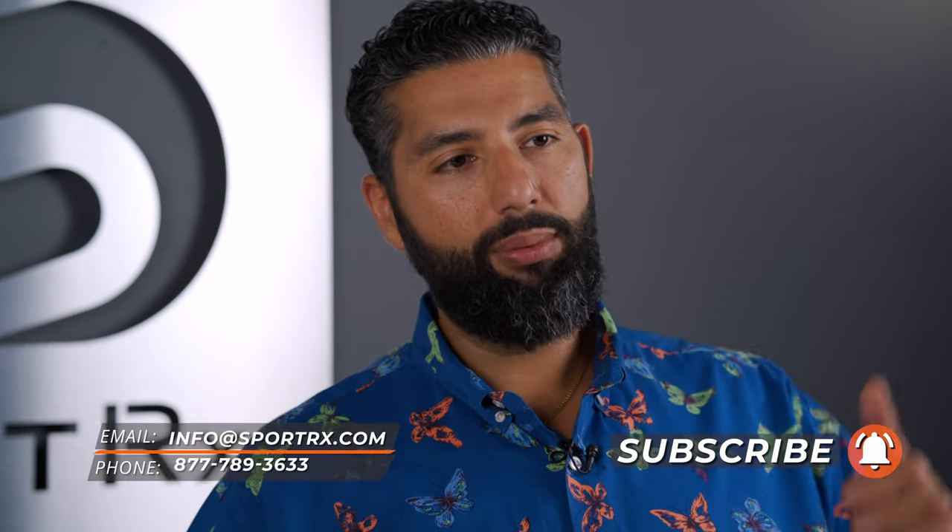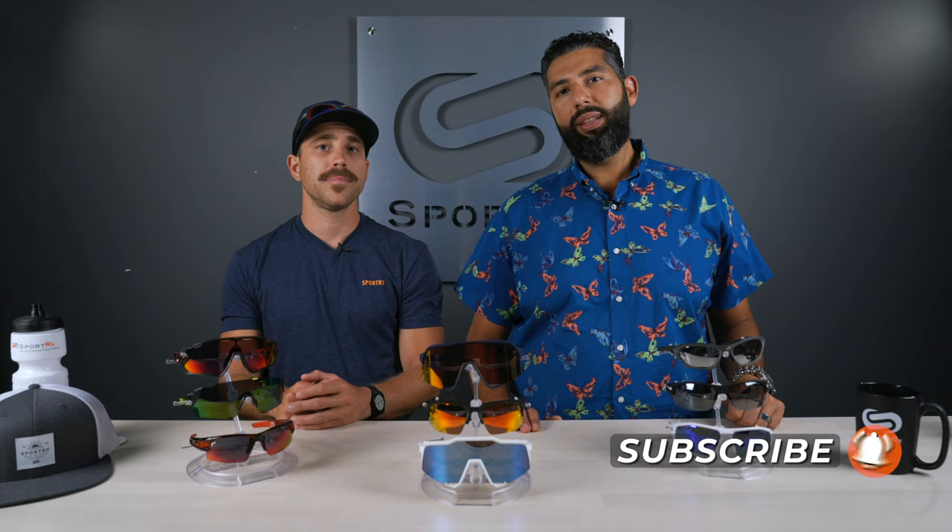If you have more questions after you watch this video, you're always welcome to call us. We have opticians — a lot of them ride bikes — and can help you get the right pair of glasses. We'd love for you to subscribe to the channel and give this video a thumbs up, if not only for Stefan's mustache.